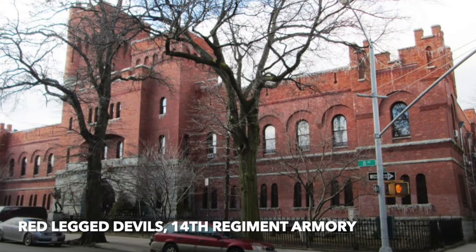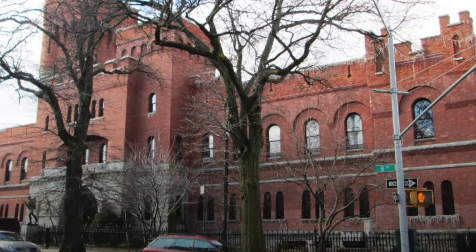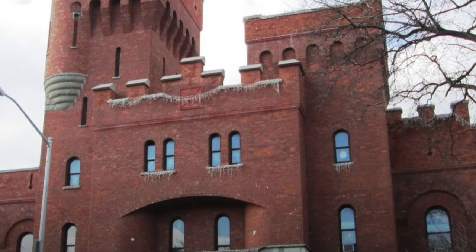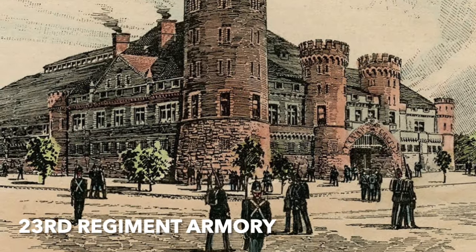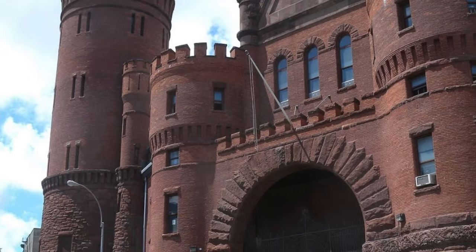The Red Legged Devils — the 14th Regiment Armory by William Mundell, 1891, in Park Slope. All the armories we're going to see have been repurposed, which is good rather than having them destroyed. This one is now a women's shelter. They all basically had this castle style. The 23rd Regiment, 1891, by Foller and Hughes. Brooklyn had a total of eight armories; this one is now a homeless shelter.